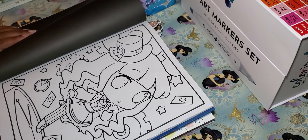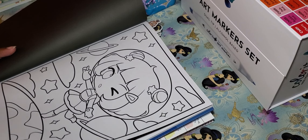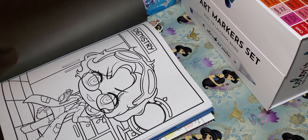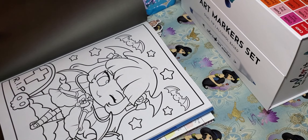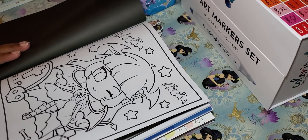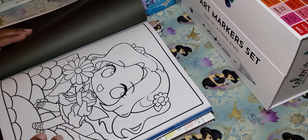There's a cute Alice in Wonderland-looking one, a space girl, a mad scientist, and I've got ideas but I'll just have to try it. I like that each book comes with two copies of the pictures — very much like Jade Summer, you get one copy in the front of the book and one in the back. They were really cheap — like six dollars each.